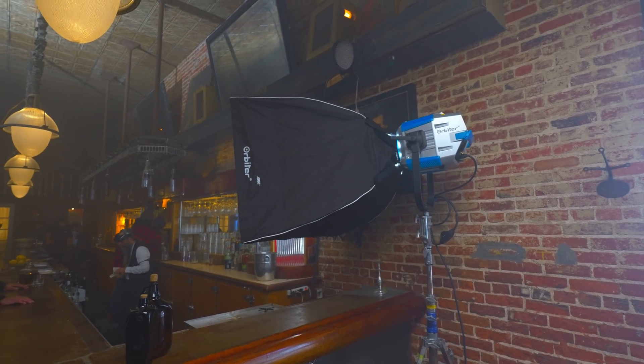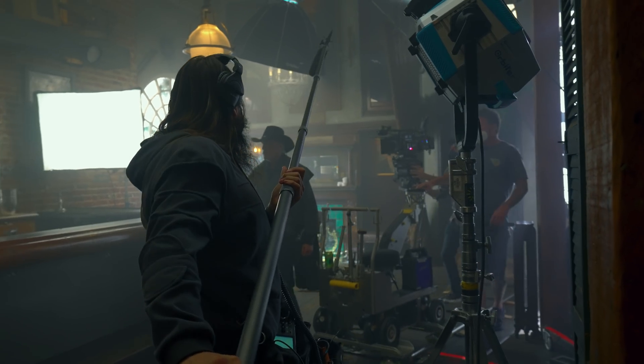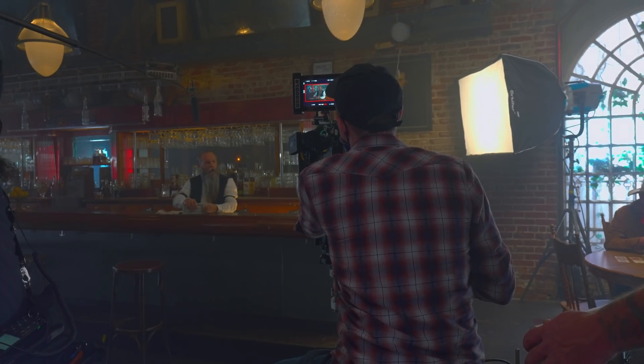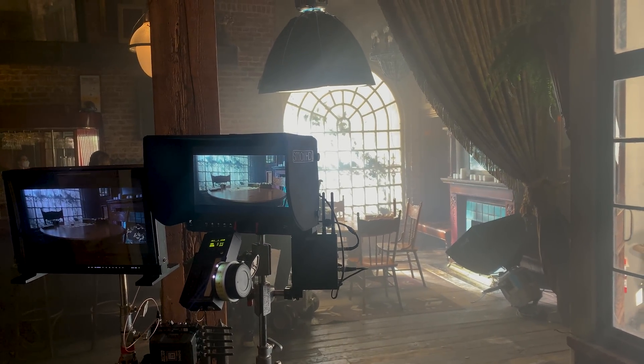As you can see, we've dressed out the set quite a bit. We're utilizing the Arri Orbiters in many different configurations with all the different accessories that work with it — china balls, different size softbanks, as well as octodomes. It's quite versatile, and we're basically lighting the entire short film with this single unit. What you'll see behind the scenes is primarily lit with all the orbiter lights, and it's looking incredible.